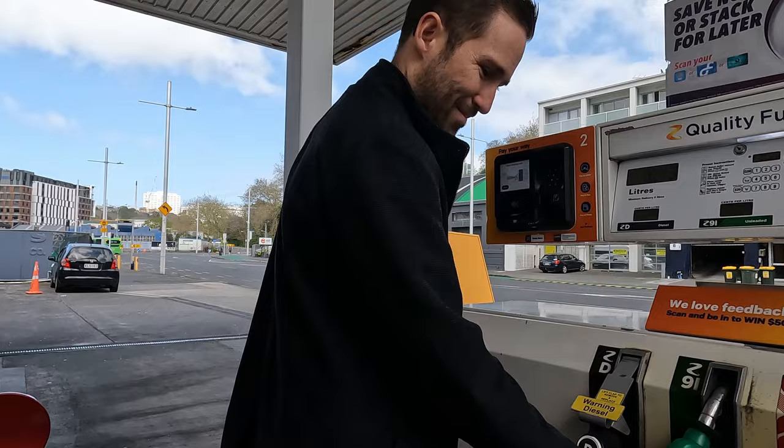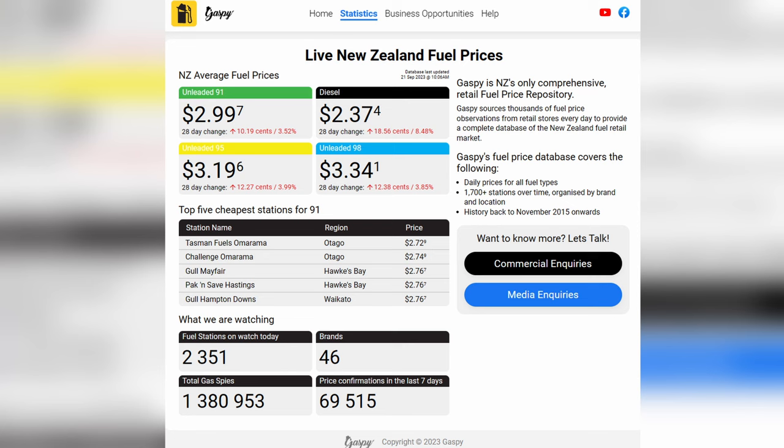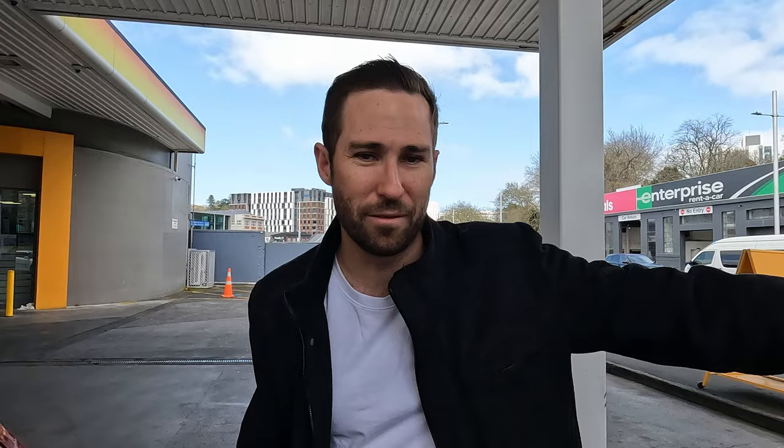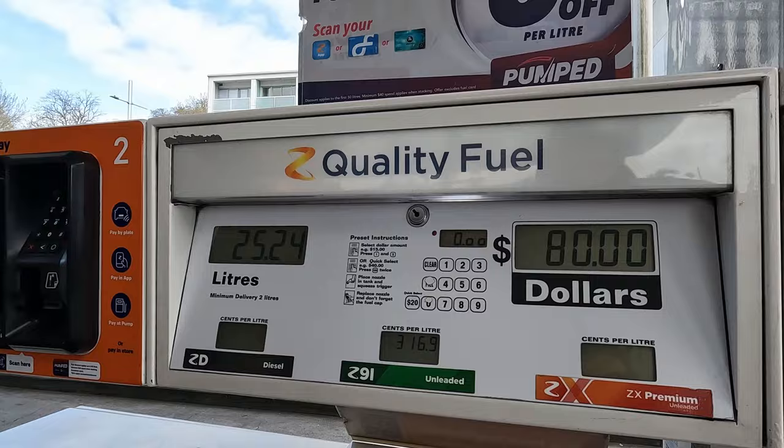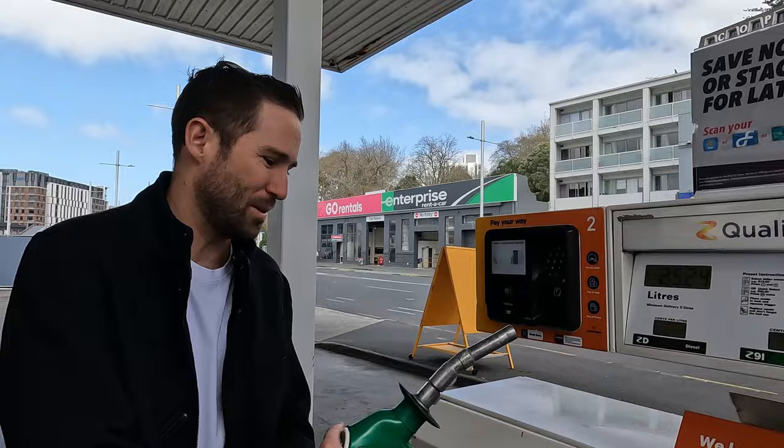Another cost would be petrol. Today it is $3.16 per liter. There are apps that will show you which petrol stations have the cheapest rate for the day. At this petrol station you pay beforehand - putting in $80 got us 25 liters. We don't use the car too often. They also run specials sometimes where on certain days you get discounts, like six cents off per liter if you scan their app.